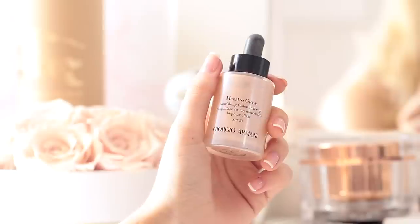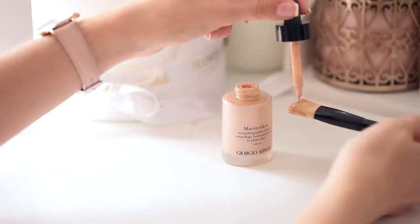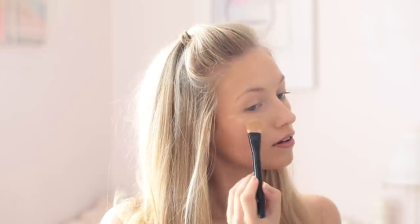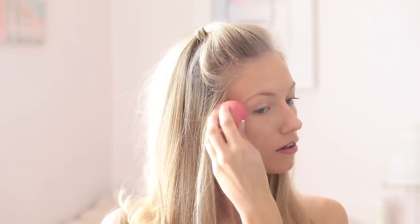For the final step of my base I'm taking the Giorgio Armani Maestro Glow — technically a foundation, but I love to use it as a natural highlighter. I put a couple of drops onto the brush and apply it to the places I want to catch the light. It's become one of my favorites because I'm all about that no-makeup natural look. It really doesn't look like you're wearing highlighter at all, but when the light catches you at the right angle your skin just looks beautiful.